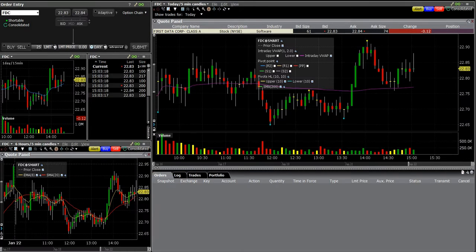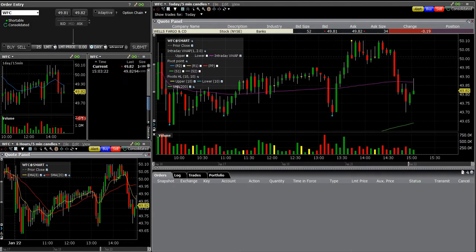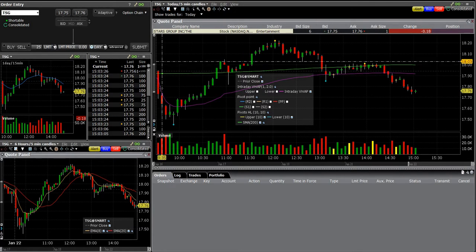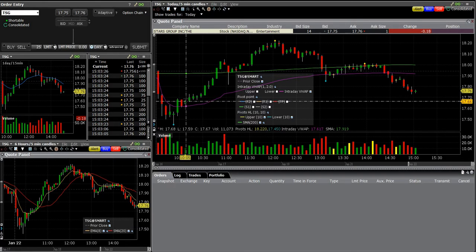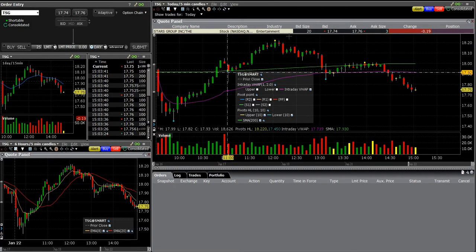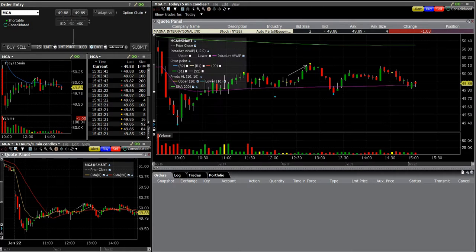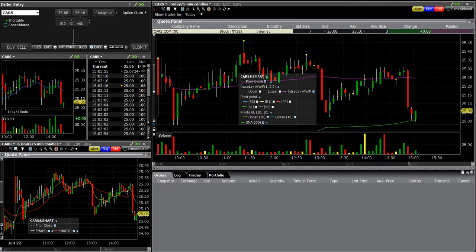There were a couple of other trades I wanted to show that I didn't get into — TSG was intriguing. This was another one that went down and busted through VWAP on its way back up, and I got alerted right here at $17.66. I almost took this trade and it went all the way up to $18.22 — so over a $0.50 gain, that would have been nice. Didn't end up getting that. The spike was down today so there were a lot of down short trades; if you were looking for longs, this was not your day.